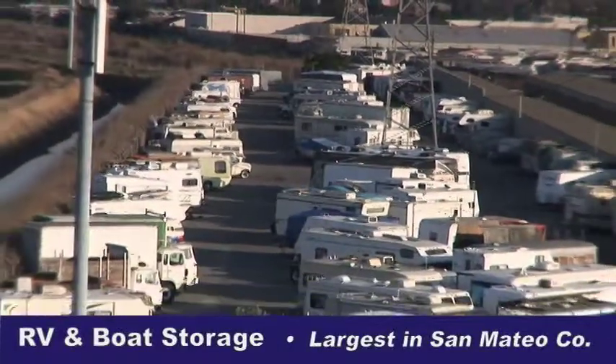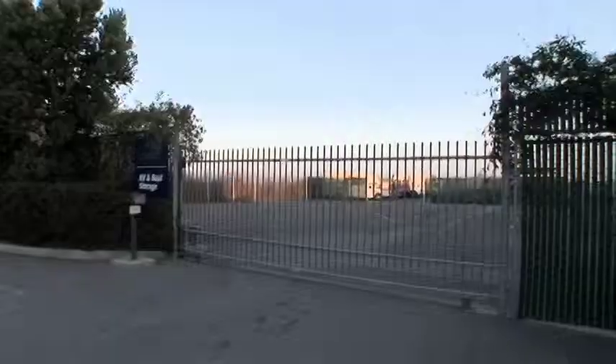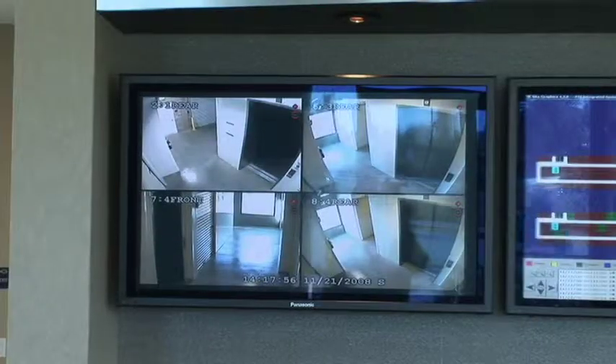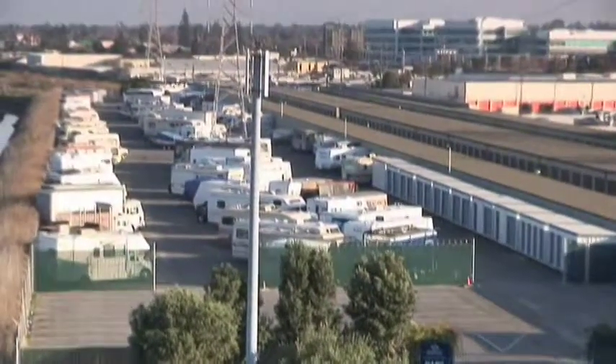Our RV and boat storage is the largest and finest in San Mateo County. The yard features 10-foot fencing, an electronic keypad gate, TV cameras, and after-hour guard patrols. And of course, it's completely paved.